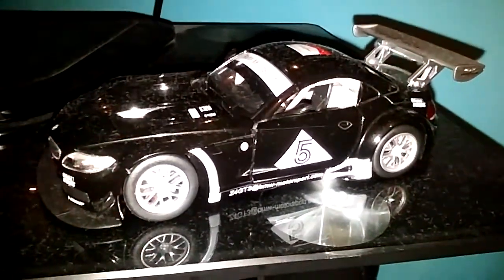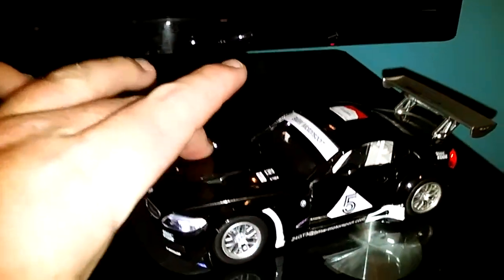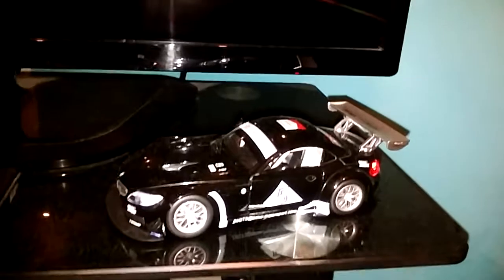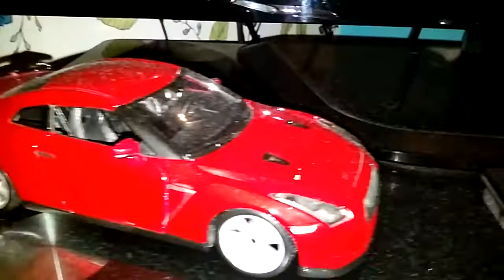So guys, I have got an awesome collection of models — I have collected them over the years and it's really awesome. Just down here I have got my cars. So obviously I have got my BMW Z4 GT3, which makes sound when I push down on it and it lights up. And this is my Advan Z 2004 Nissan GTR — awesome, very famous GTR. Love that car.